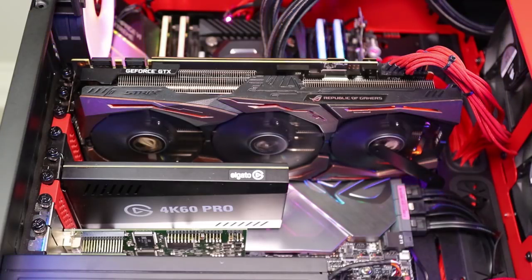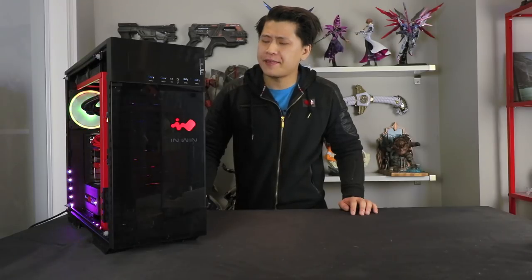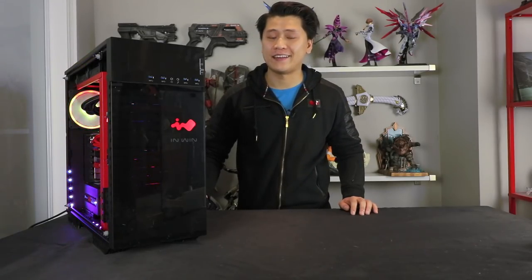I've done a lot of PC builds over the last several years, as long as I've held my channel, and this is definitely the most expensive build I have ever done of all time. So in today's video I'm going to be walking you guys through it, so hopefully you enjoy.